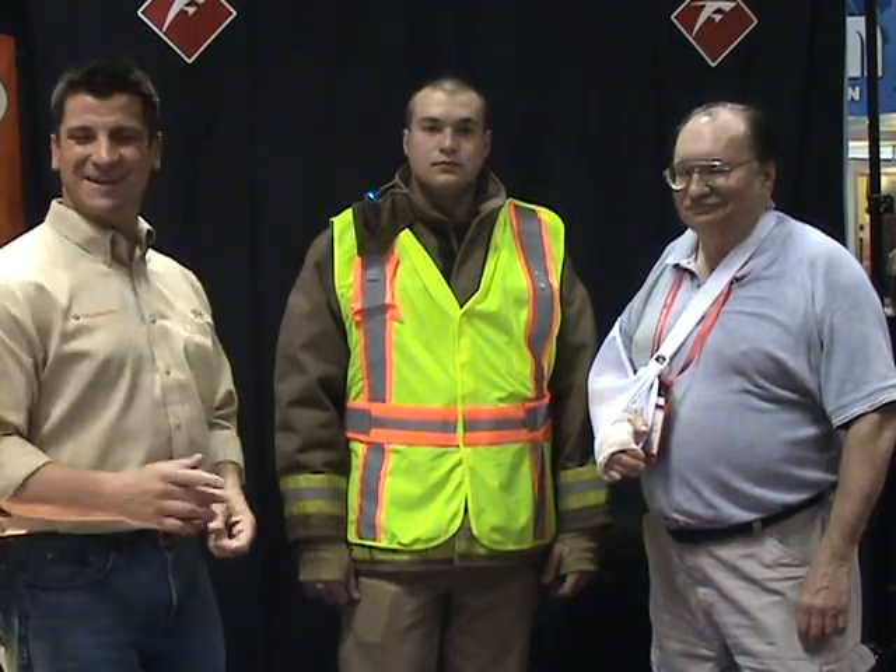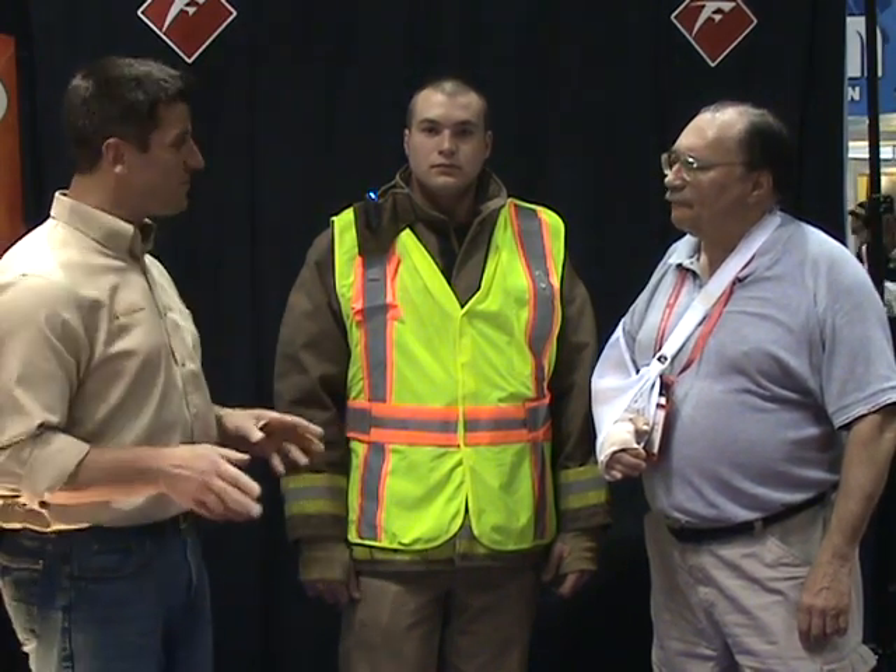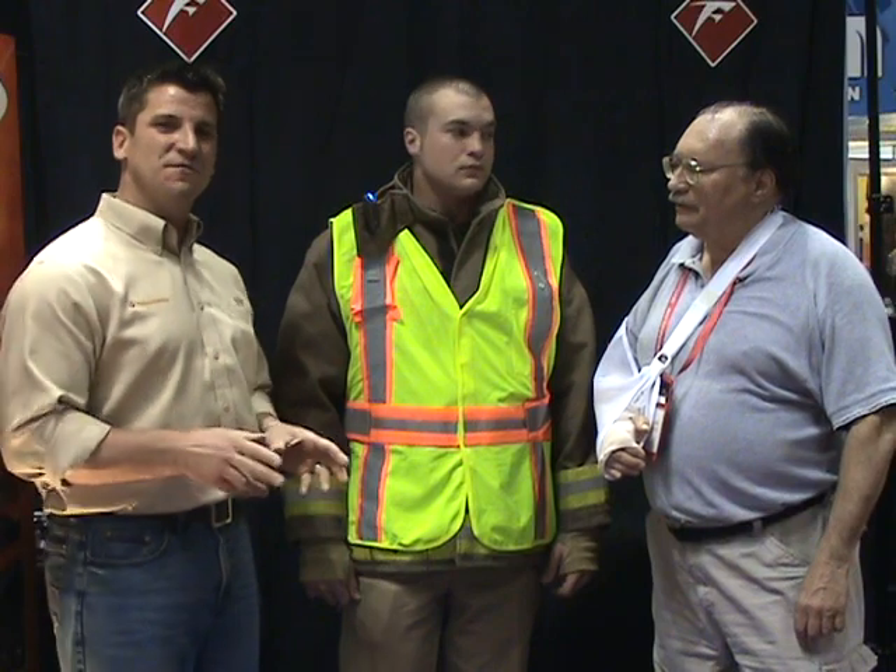Welcome back, everybody. We're here again with yet another great commercial from Firematic on the all-new Firematic TV. I've invited some good friends of Firematic over. I wanted to introduce you all to Joe C. Plack from Lakeland Industries and his son Mike. Mike's over here modeling some outerwear.